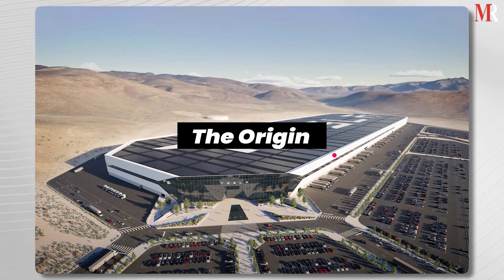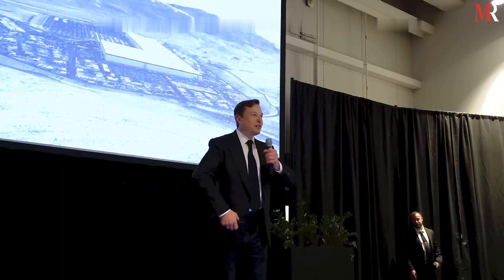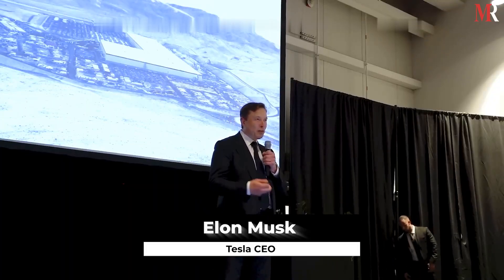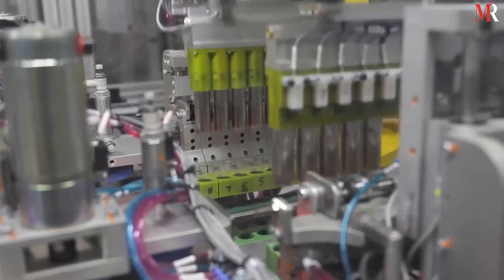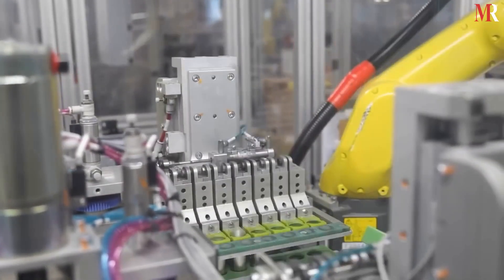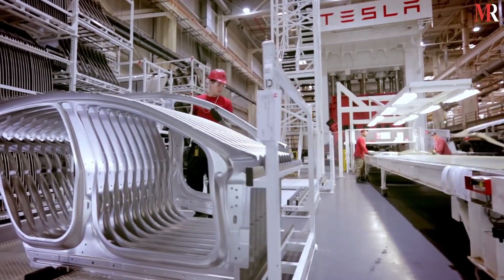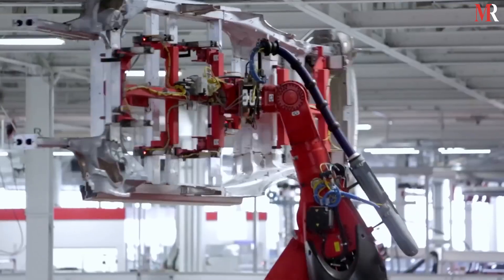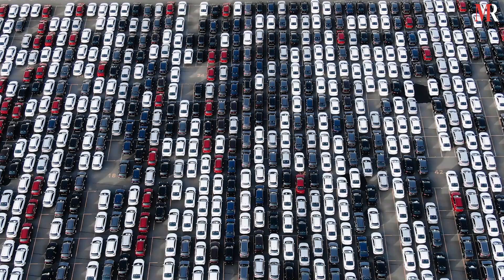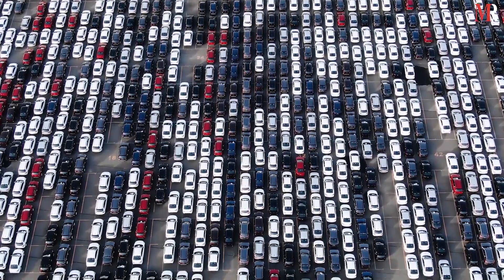The idea of the Gigafactory was first introduced by Tesla CEO Elon Musk in 2013. The goal was to reduce the cost of lithium-ion batteries, which are a crucial component of electric vehicles. By producing the batteries on a massive scale, Tesla aimed to achieve economies of scale and bring the cost of electric vehicles down, making them more accessible to the masses.